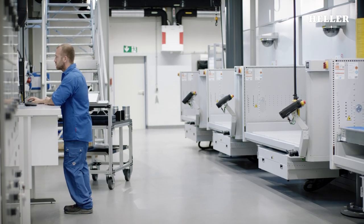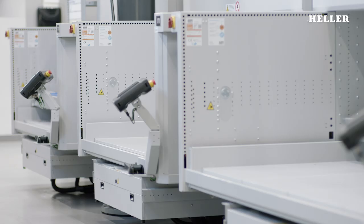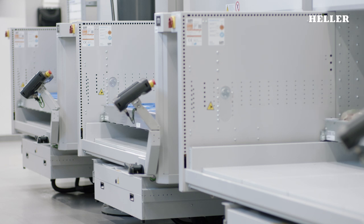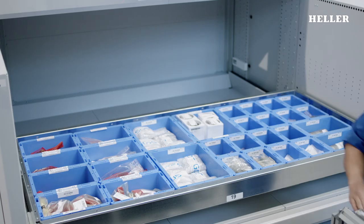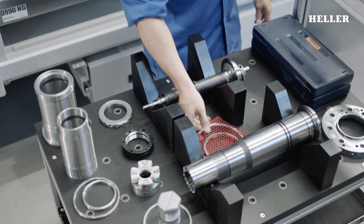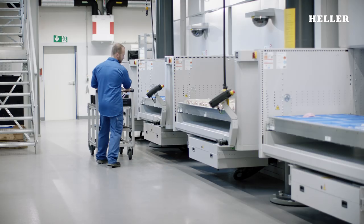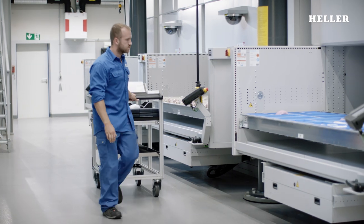The spindle is now ready for installation. At the parts supermarket, an employee picks the required items from the storage lifts, supported by a networked storage system providing the required components in an automated manner. This ensures that all components are available at the start of assembly.